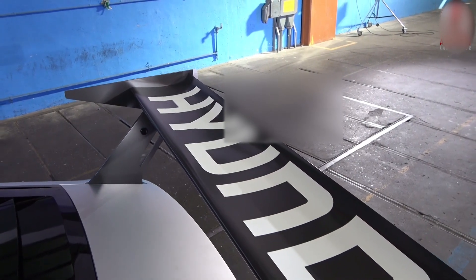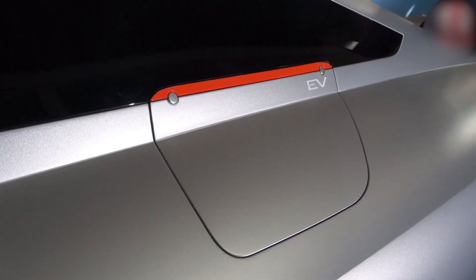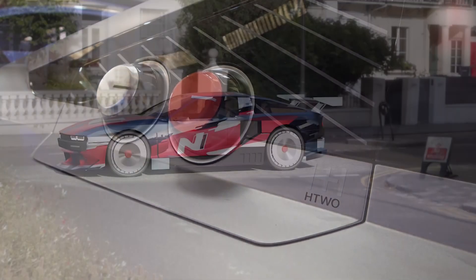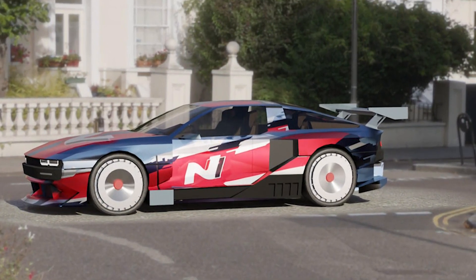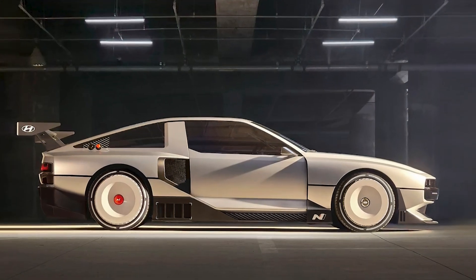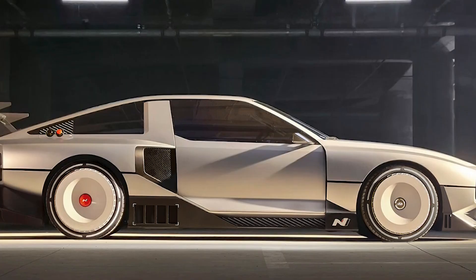Hyundai Motors' Rolling Labs are where it tests and verifies the company's advanced technologies to apply them to future production models. The Envision 74 combines electric vehicle technology with an advanced hydrogen fuel cell system, making it Hyundai N's first hydrogen hybrid rolling lab to explore driving fun in the electrification era.